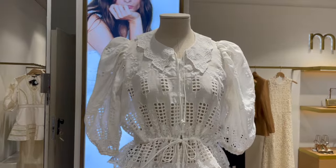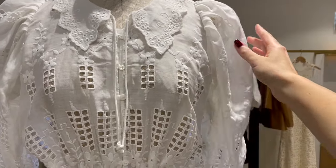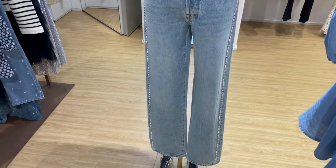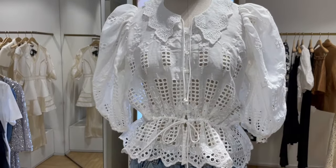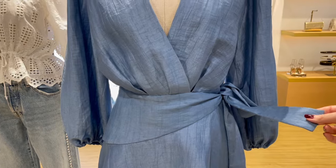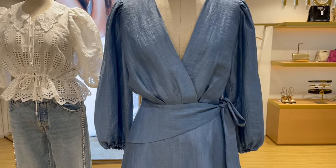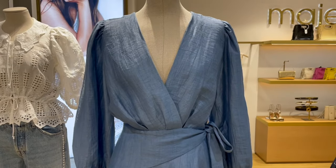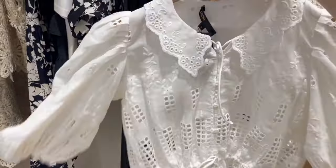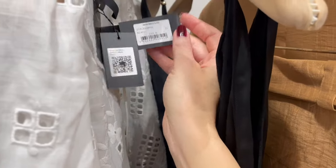This blouse on the mannequin looks so adorable — it has cutouts everywhere and the sleeves are more of a puffy style with flounces. They combined it with denim jeans which you can absolutely do. There's also a beautiful blue summer dress, a shorter one, with a belt-band piece you close into a bow. Really pretty cut and the color is stunning. Here's the top I showed you — it's so pretty, such a romantic style. The price from this top is €255.